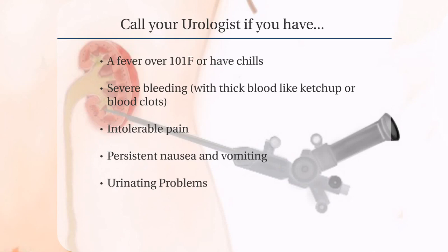Call your urologist if you have severe bleeding with thick blood like ketchup or blood clots, intolerable pain, persistent nausea and vomiting, or urinating problems.